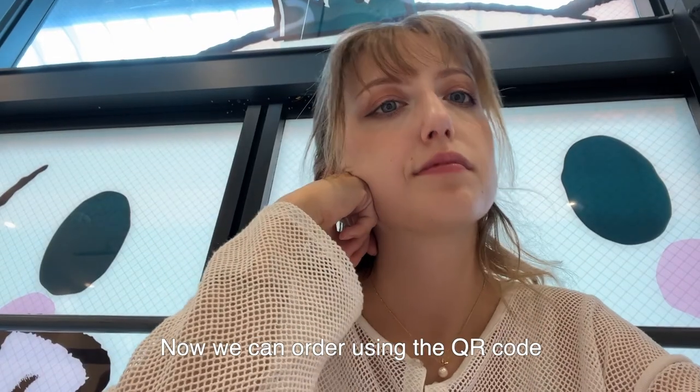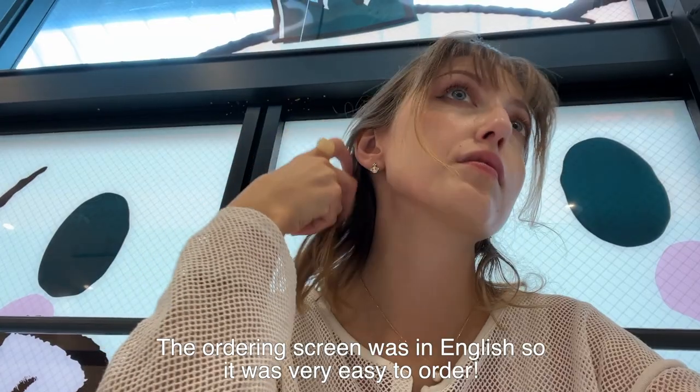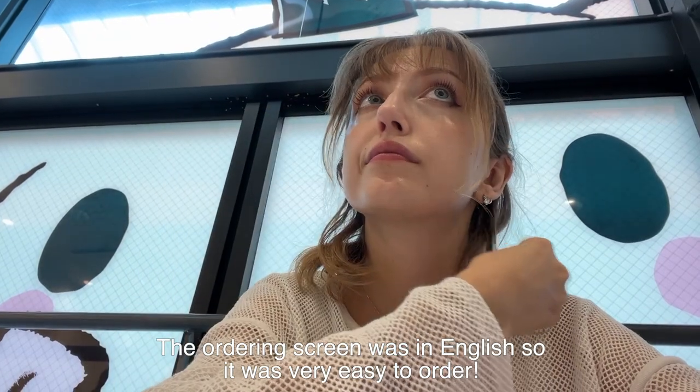Now we can order using the QR code. The ordering screen was in English, so it was really easy to order.